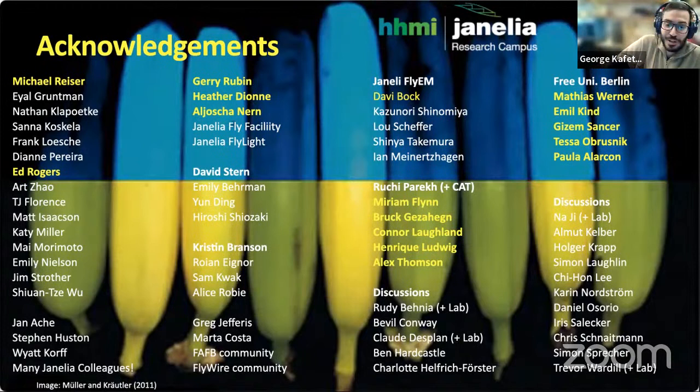Thank you very much, Keith. Impressive amount and quality of both work and presentation. As the audience is still trying to grasp what you presented, I have posted the Zoom room link in the chat. The first question will be from me — a technical question.